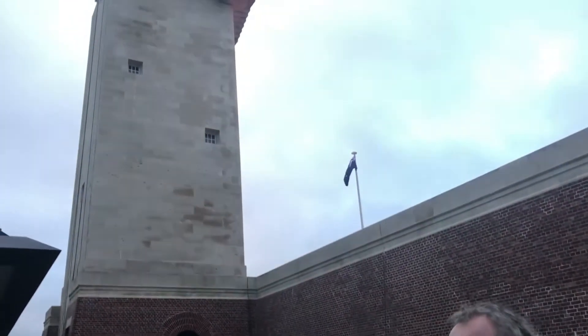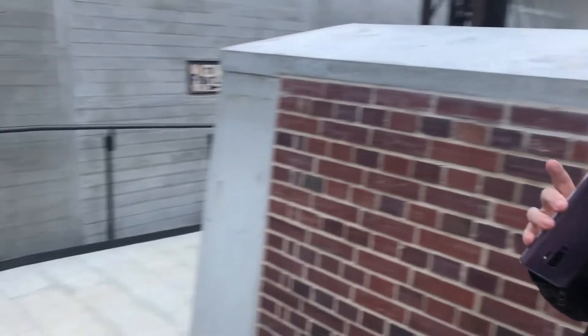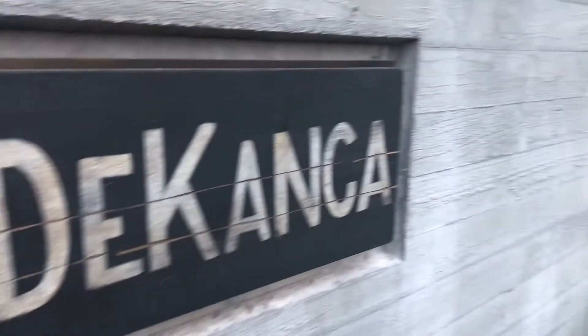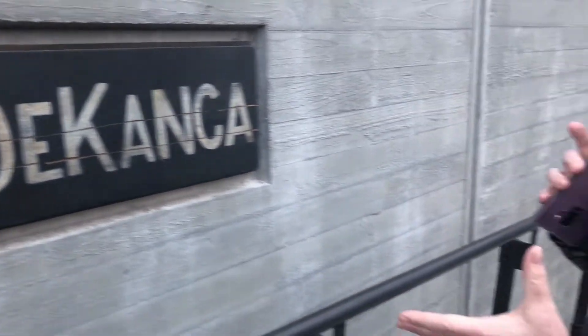Even the entrance to the front door of the Sir John Monash Centre is done superbly. I'm walking down what could be described as a form of trench. It's a concrete trench and it's got some signs done in a very old-worldly style, as if they were written by diggers on iron or wood in a trench.